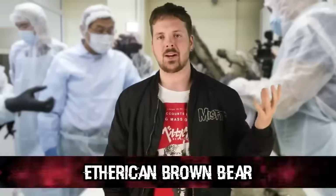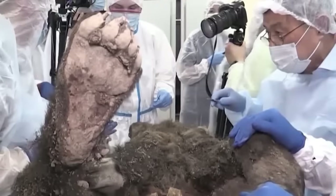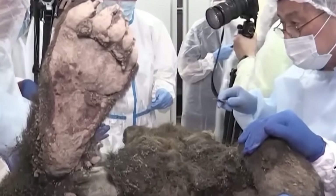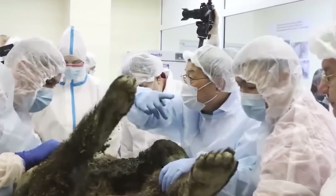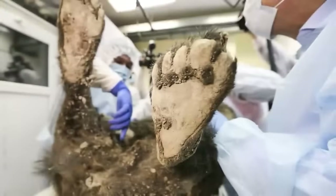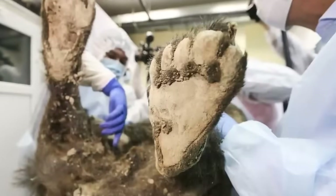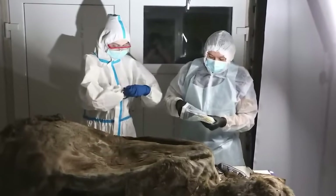Number four: the ancient brown bear. In 2019, scientists made a cool discovery in Siberia — a thousands-year-old brown bear carcass preserved in the permafrost, discovered by reindeer herders. It was incredibly well preserved due to the permafrost conditions, which prevented decay. The carcass dates back approximately 3,500 years, placing it in the Late Bronze Age. This age estimation was made through radiocarbon dating, a technique that determines the age of organic materials based on their carbon-14 isotope content.